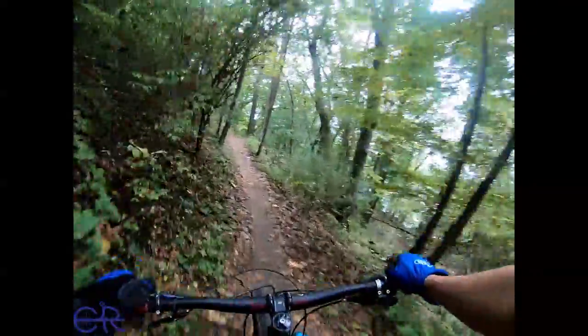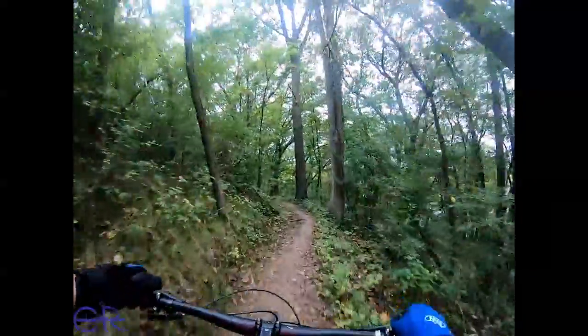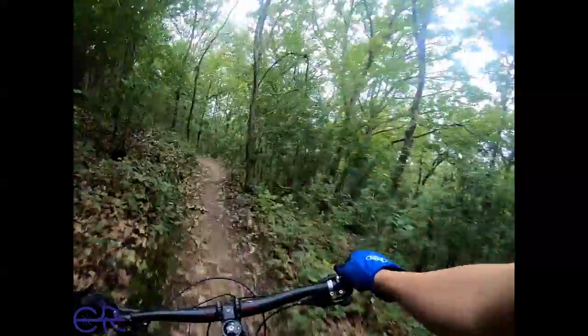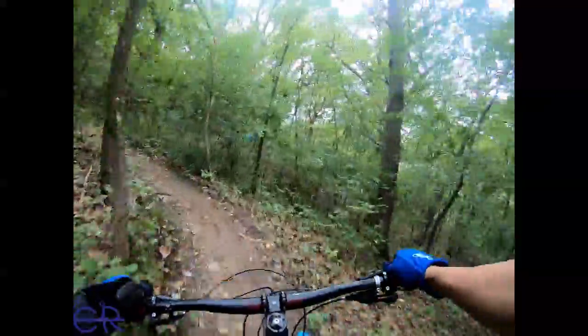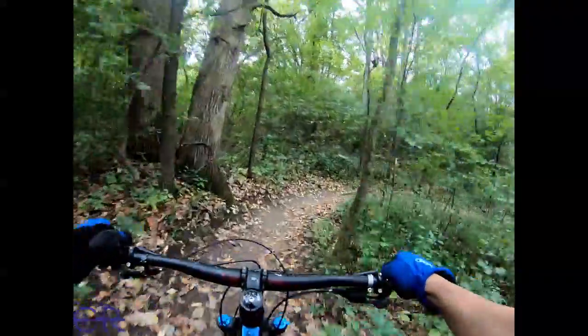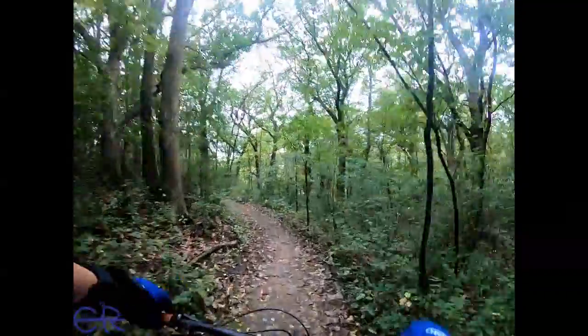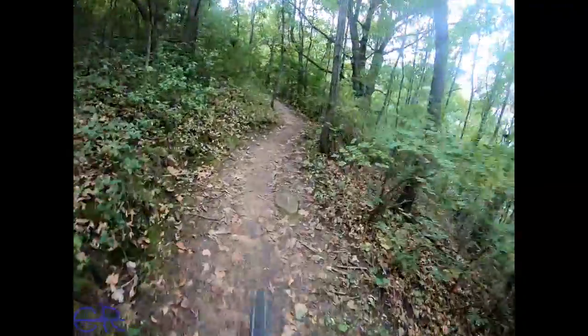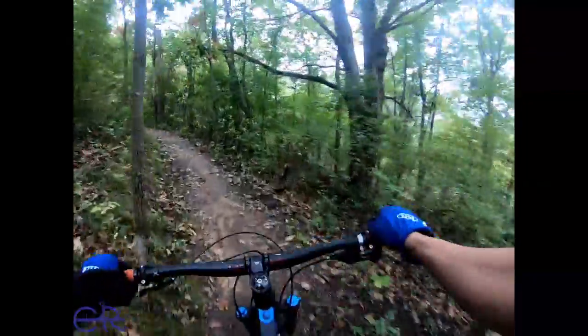This trail is like super sonically easy compared to the stuff I was doing at Duluth. This is kind of like Mission Creek compared to anything in Duluth. Alright, we're coming up to the features here. Stay focused. Remember the roots — the roots will have you.